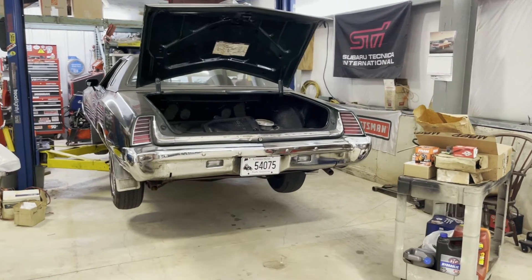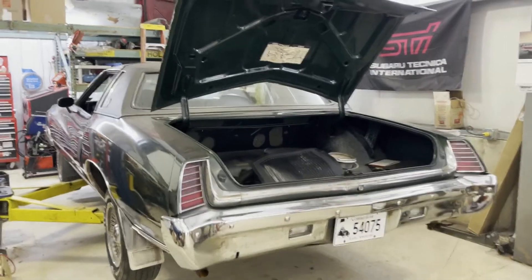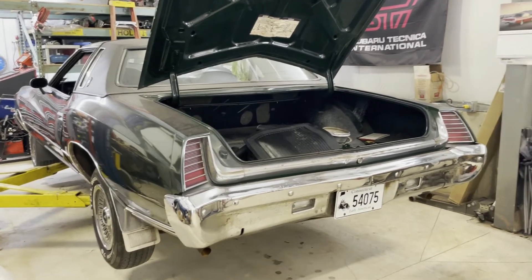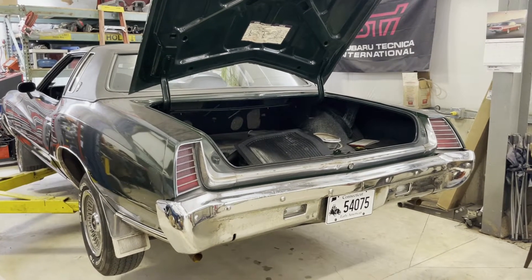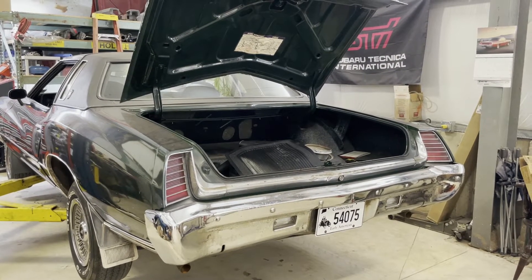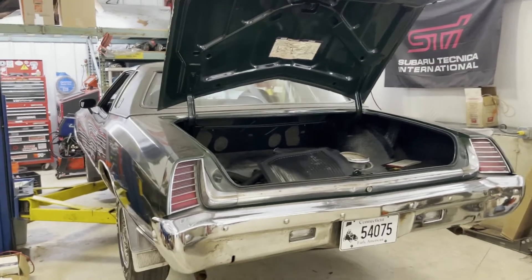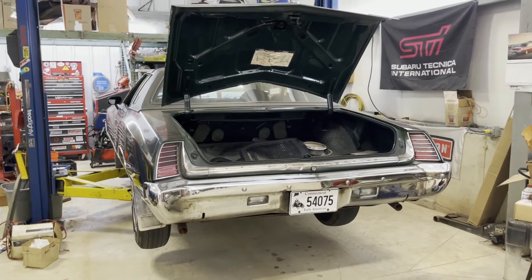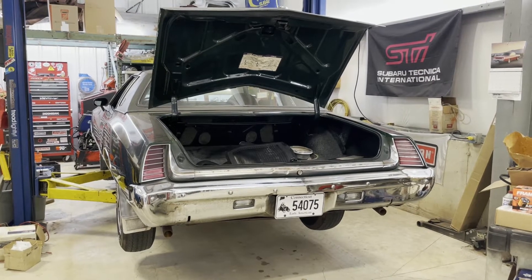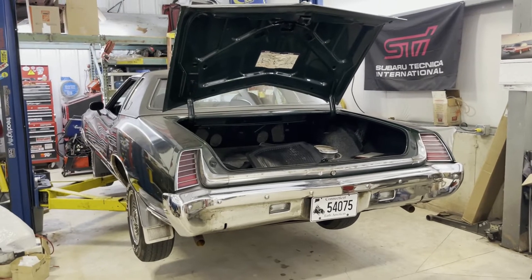This is a follow-up video on the '73 Monte Carlo I introduced earlier. Quick background: it's my godfather's car. It's basically been off the road for the last 20-something years, and even prior to that it got minimal usage since the early 80s.